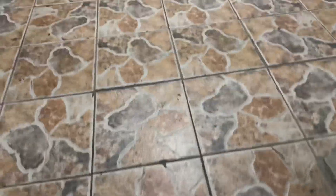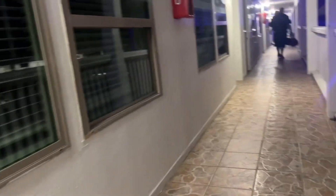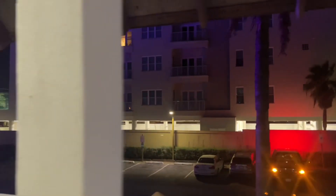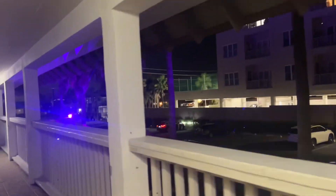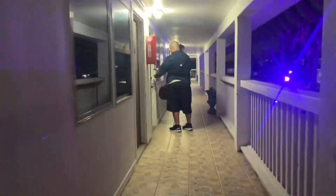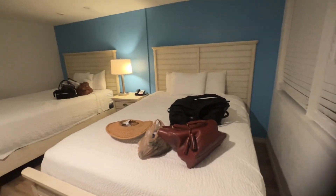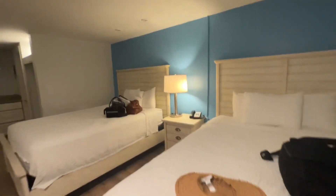There are no elevators — you do have to take one flight of stairs to the second floor. Here's the view from the balcony. This is access point seven, I believe, so very close, right off the beach.